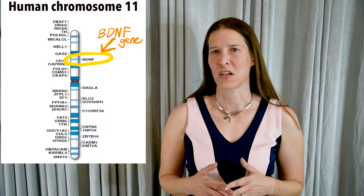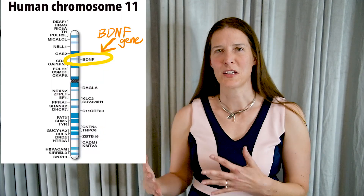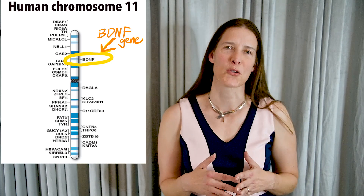BDNF was first isolated from the pig brain in 1982. In humans, the BDNF protein is encoded by the BDNF gene, which is found in chromosome 11.